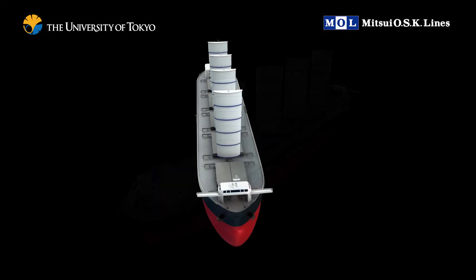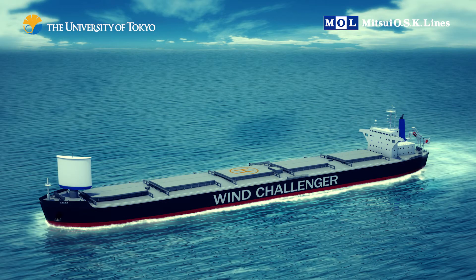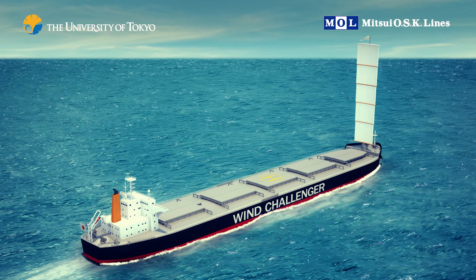Our team chose to place four sails on an 80,000 deadweight Panamax bulk carrier as the standard vessel. But ship owners may choose to use a different number of sails depending on the budget and the amount of desired energy savings.